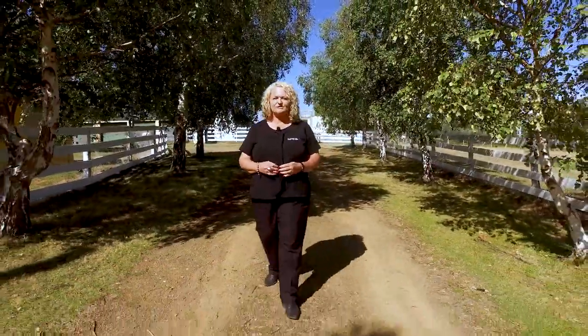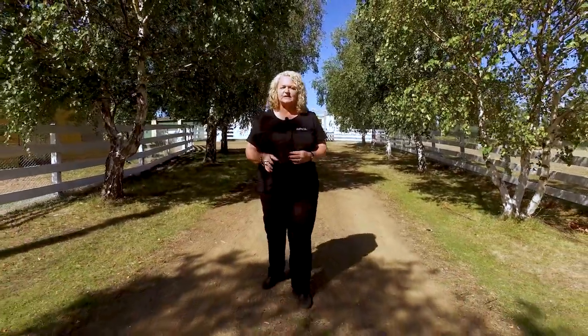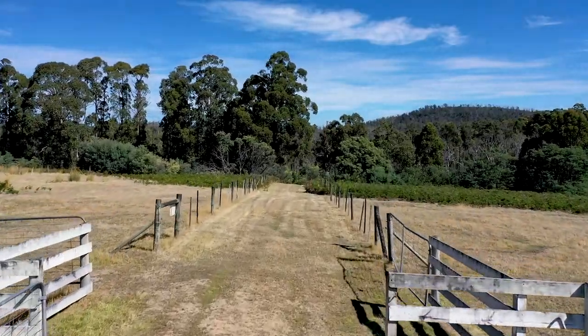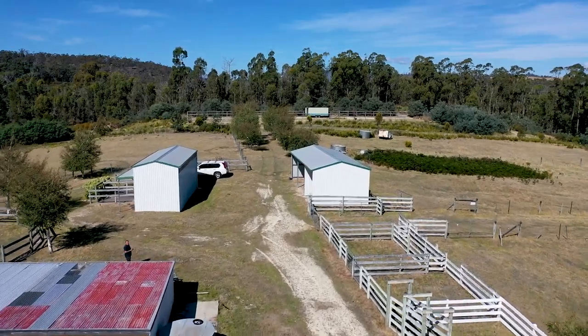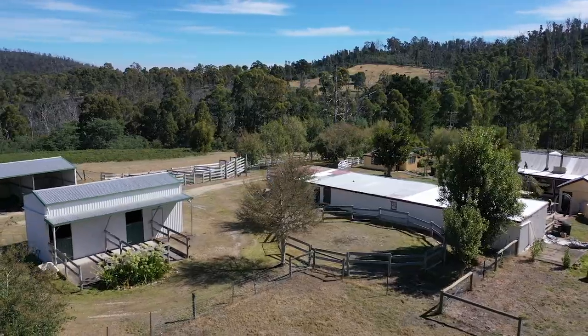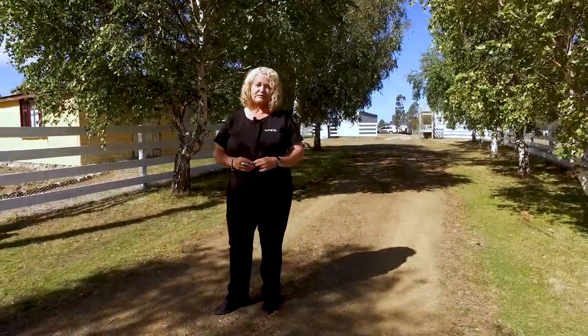Hi, my name is Karen from Roberts Real Estate and welcome to 88 Inala Road in beautiful Fawcett. This lovely period style home is situated on 20 acres of land, perfectly set up for the equestrian with fenced paddocks, arena, round yard, two stables with a tack room, plus a three-bay machinery shed. And for those who love their cars, there's car accommodation for up to seven vehicles.